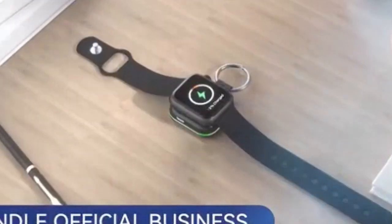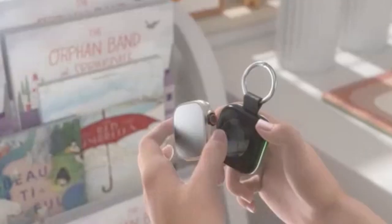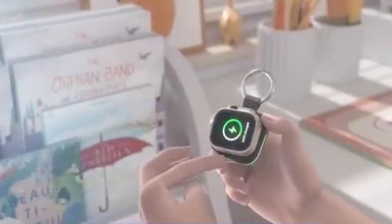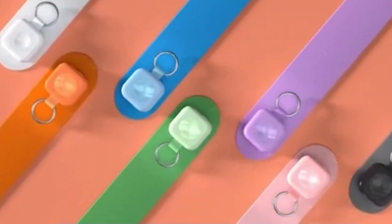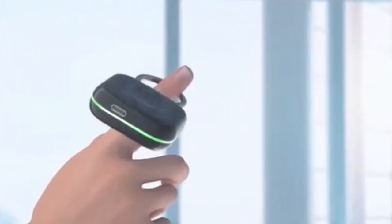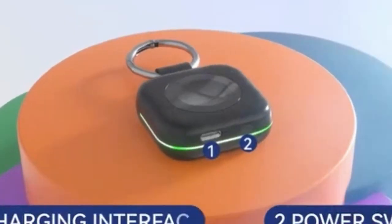The Huoto Portable Charger boasts a compact and lightweight design, similar in size to your Apple Watch 10, allowing it to easily attach to your keychain or bag. This makes it highly portable and convenient for travel or everyday use. The included indicator light provides valuable information about the remaining battery level in the power bank.